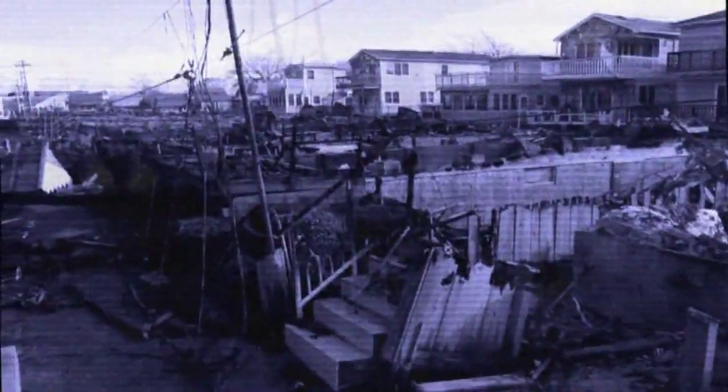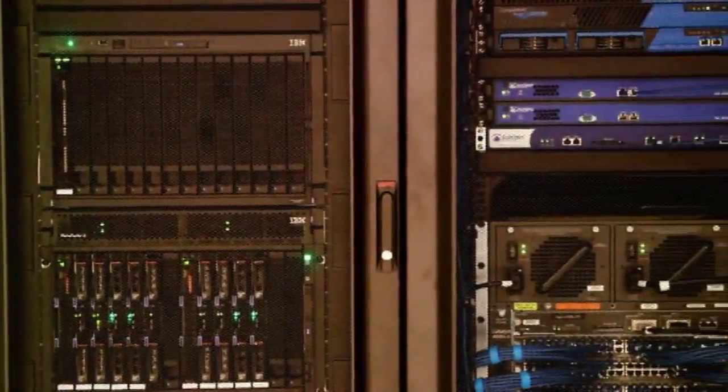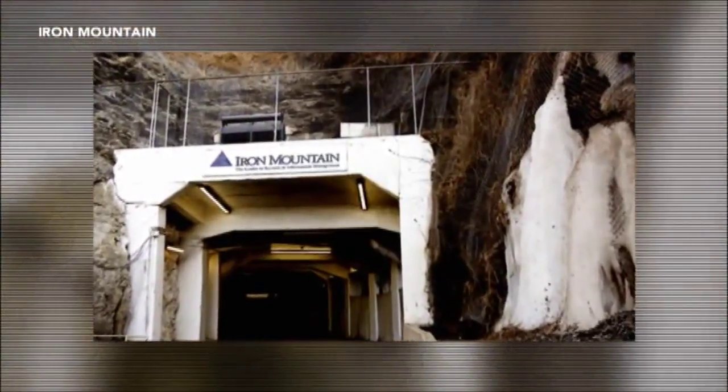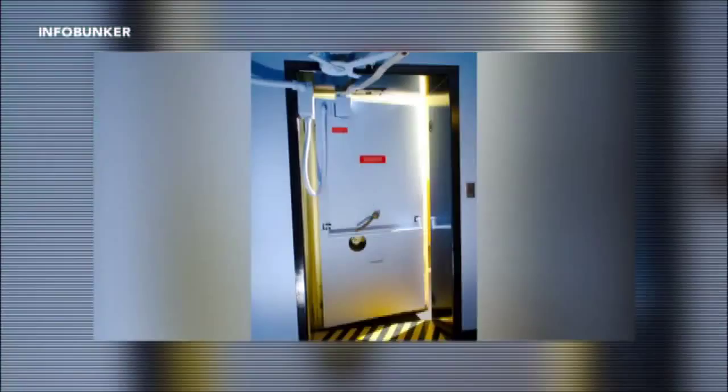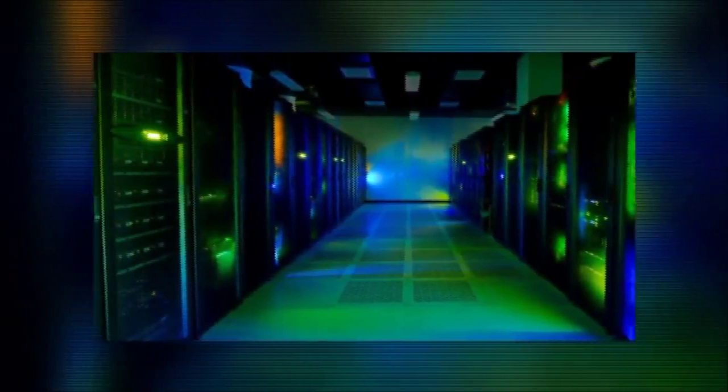With natural disasters such as Hurricane Sandy and the recent tornadoes in Moore, Oklahoma threatening to wipe out above-ground data centers, an increasing number of data services companies are moving their operations underground. Iron Mountain was one of the first, storing data in a mine in western Pennsylvania since 1998. Infobunker went subterranean in 2006, housing data inside a former Air Force bunker in central Iowa.